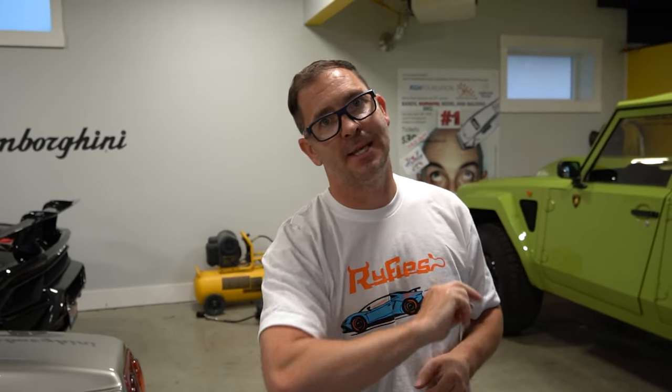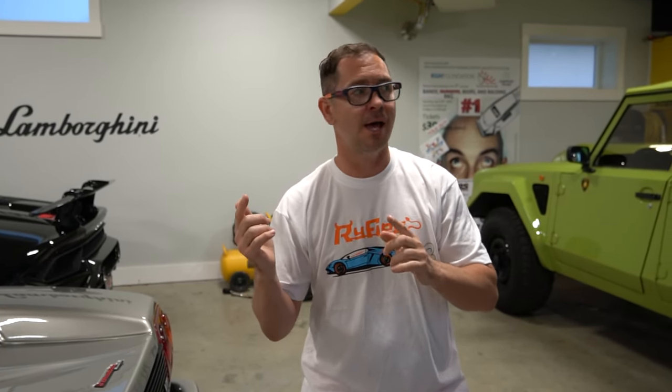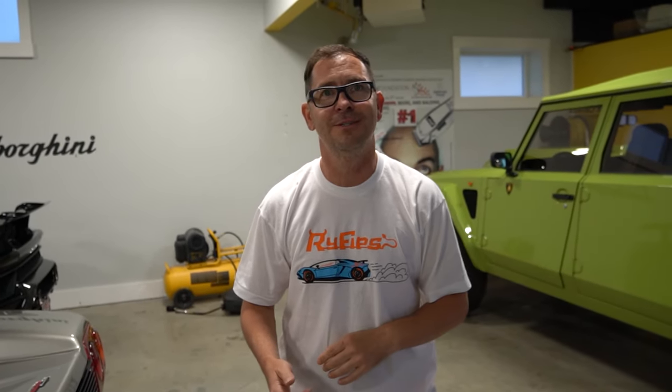So I told you we had two surprises. The second surprise is we bought a brand new car, and YouTube knows nothing about it — no social media posts either. You're gonna be the first to see it. Paige is gonna drive the car over to us. Let's go check it out.